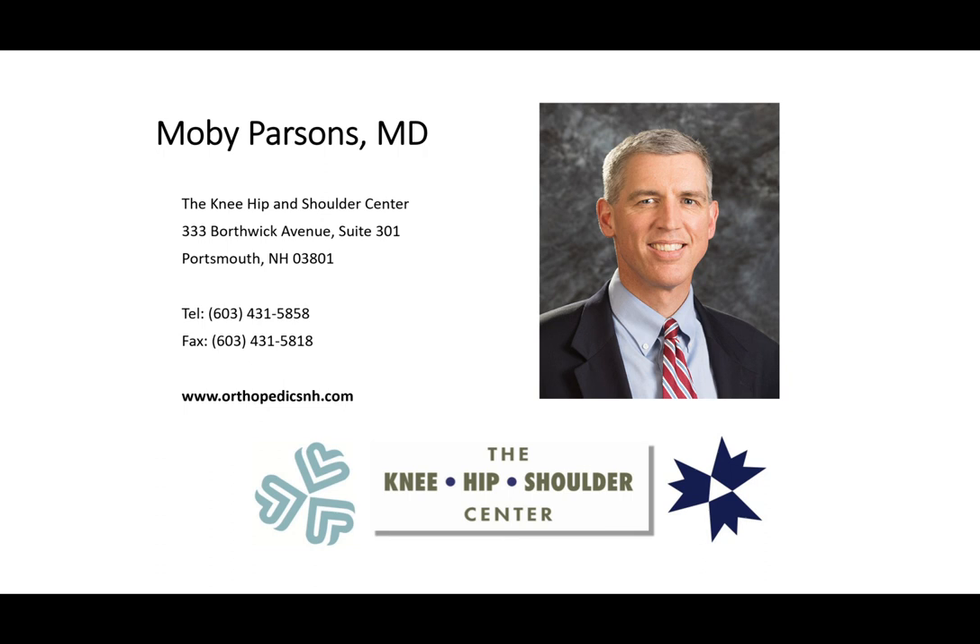Hi, my name is Moby Parsons, and I'm an orthopedic surgeon at the Knee, Hip, and Shoulder Center in Portsmouth, New Hampshire. Our practice is located directly inside Portsmouth Hospital, and we specialize in joint replacement and rapid recovery joint replacement, including same-day surgery, which we've really pioneered.